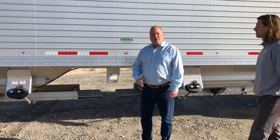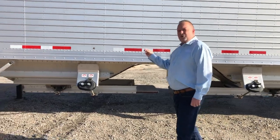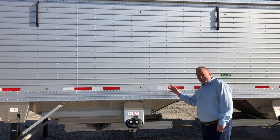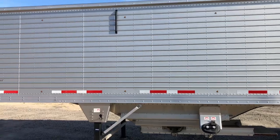Now I want to go over the specs on this actual trailer. This is a 42 feet 2 inch by 78 inch sidewall by 96 wide trailer. It is a silver panel trailer with two rows of nine LED lights top to bottom.